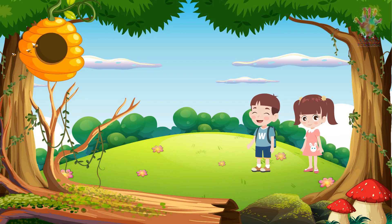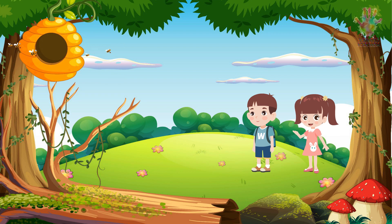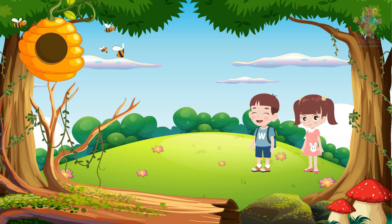Tina, have you ever wondered about the incredible life cycle of honeybees? Well, I know they make honey, but I've never really thought about how they do it. Tell me more, Alex. Sure! Honeybees are fascinating creatures, and their life cycle is nothing short of amazing.